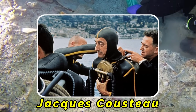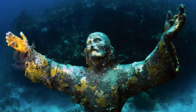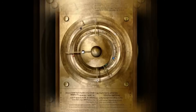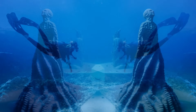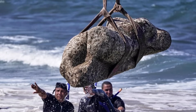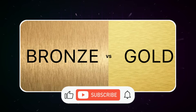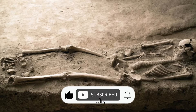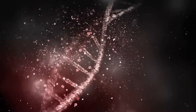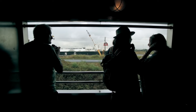We may never find a sealed chamber at Antikythera, but the search itself proves something profound about human curiosity — our refusal to accept that we've found everything, our hunger to connect with the genius of our ancestors. Every artifact recovered from those depths is a message across time, proof that human innovation didn't begin with us. Minds every bit as brilliant as ours were solving complex problems 2,000 years ago. If this wreck has taught us anything, it's that the most incredible revelations are often hiding just beneath the surface.